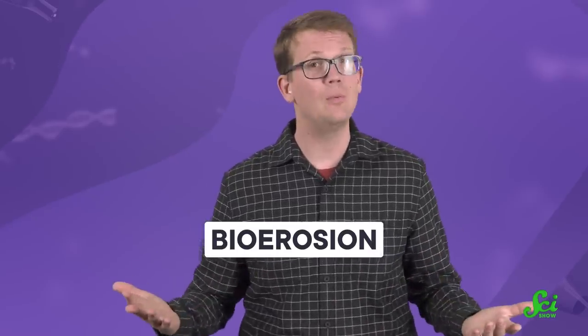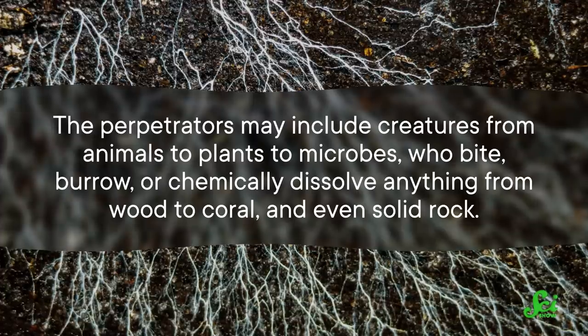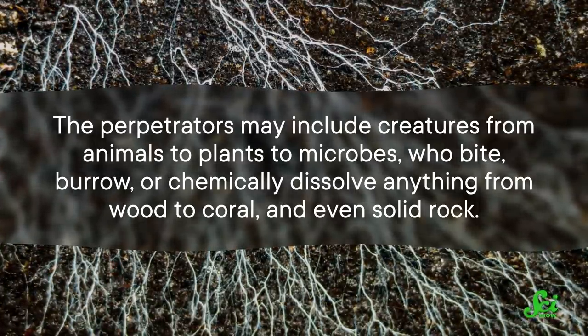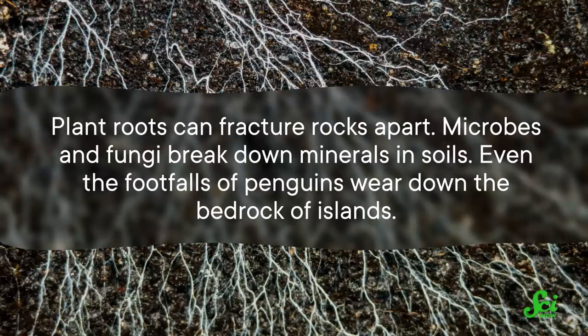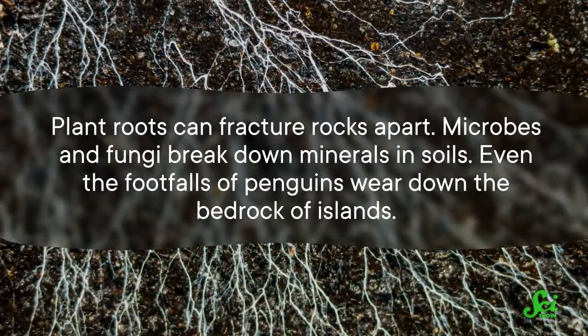While there doesn't seem to be a ton of research about Hoburo specifically, the phenomenon of bioerosion is actually pretty well studied in general. And it's worth understanding, because it doesn't just come for small, rocky islands off the coast of Japan, but for whole ecosystems. The perpetrators may include creatures from animals to plants to microbes who bite, burrow, or chemically dissolve anything from wood to coral and even solid rock. Plant roots can fracture rocks apart, microbes and fungi break down minerals and soils, and even the footfalls of penguins wear down the bedrock of islands.